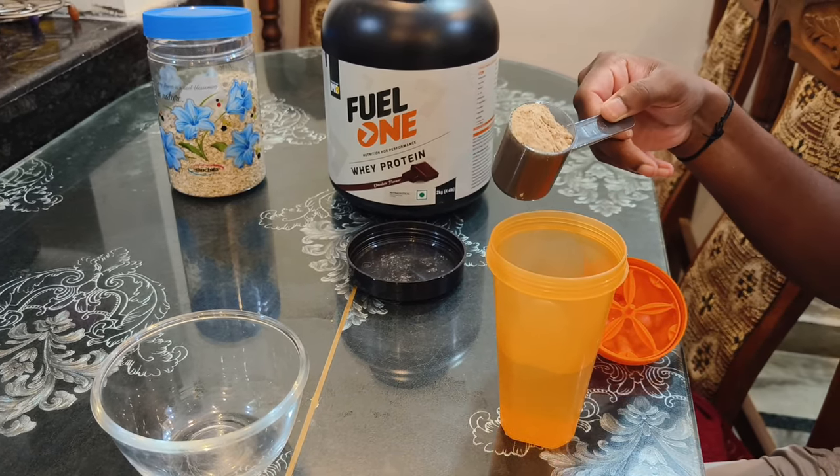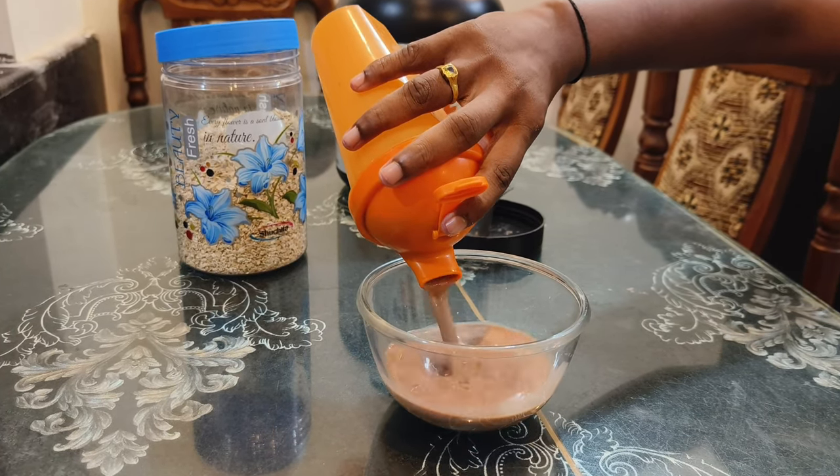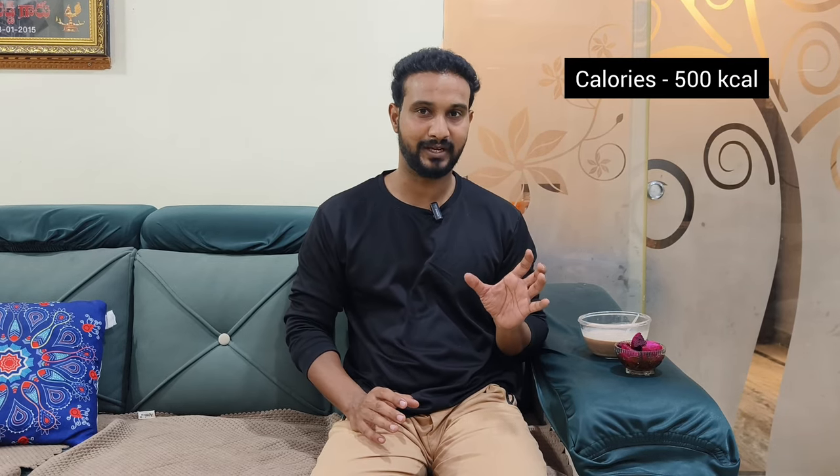If you don't have whey protein, you can add 5 egg whites instead. You can mix 2 scoops of oats and combine it. This breakfast with nutrition gives us about 500 calories — 30 grams of protein, 80 grams of carbohydrates, and fiber of about 10 grams. This is the nutrition value for breakfast.